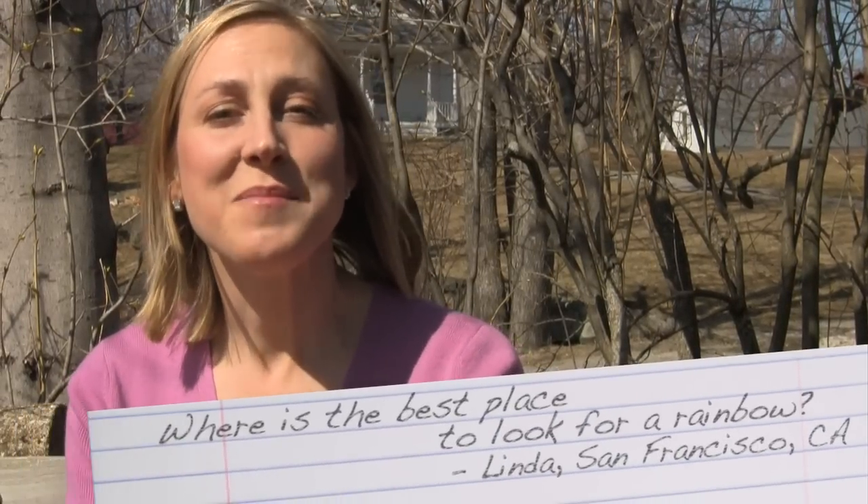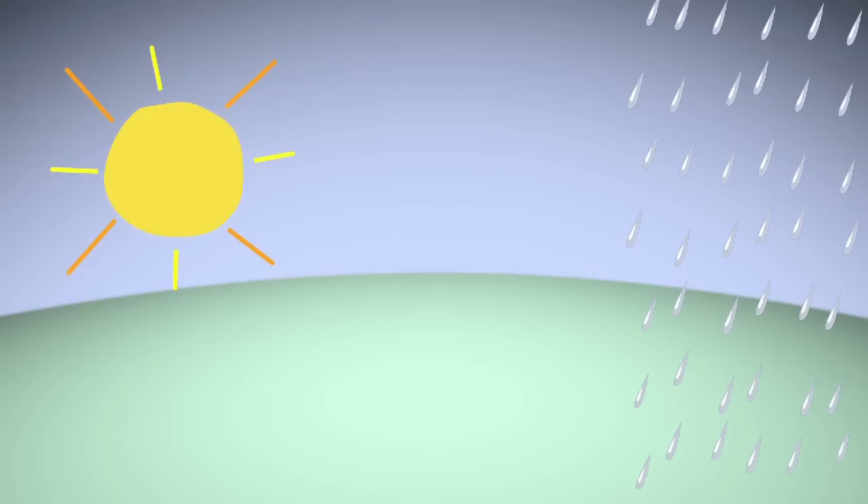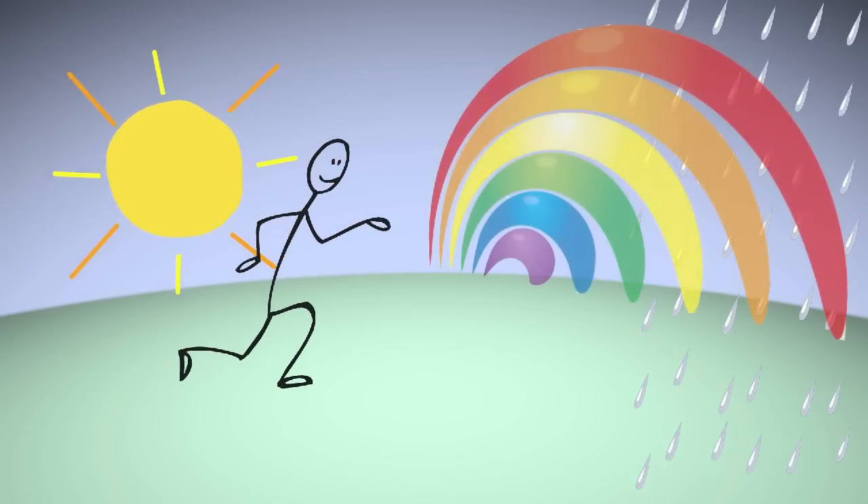This brings us to our question to the Old Farmer. Linda from San Francisco, California asks us, where is the best place to look for a rainbow? Three conditions must be met to see a rainbow. First, there must be raindrops. Second, the sun must be shining. And third, the observer must be between the sun and the raindrops.